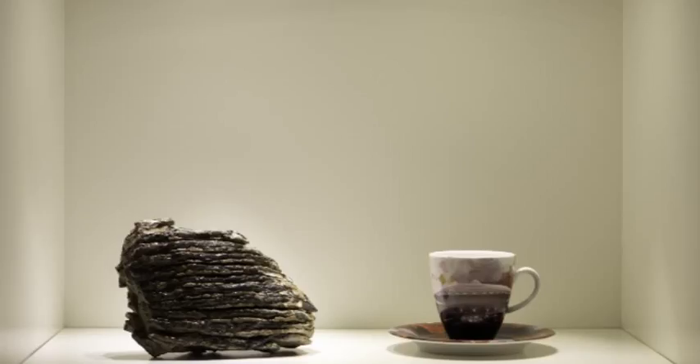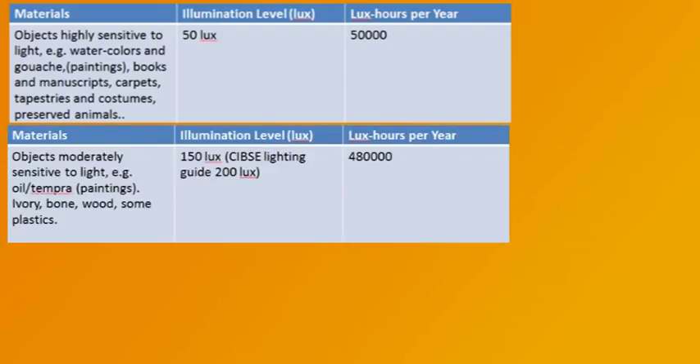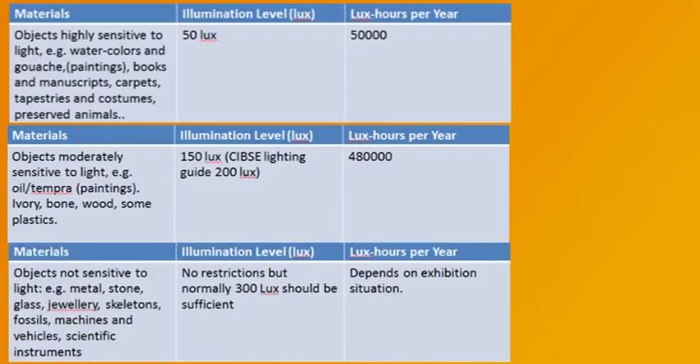Fossils have been laying in the sun in the desert for millions of years already without being impacted. Here we see tables of the different product categories. The advised maximum general lighting level in museums and art galleries is 150 lux. The table indicates the maximum illumination level in lux-hours per year on the objects. So 50,000 lux-hours means that an object can be lighted with 50 lux for a period of 1,000 hours. When the lighting level is reduced to 25 lux, the same object can be lighted for 2,000 hours.